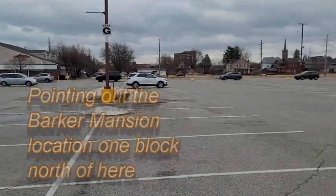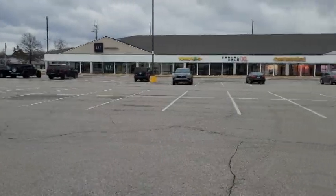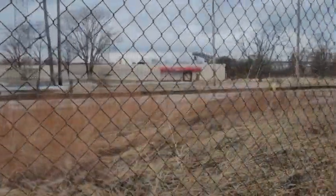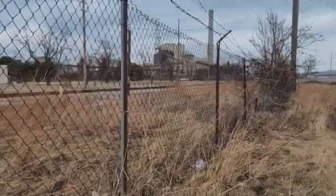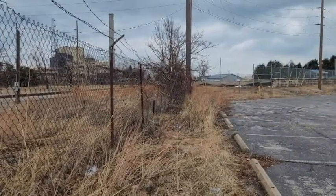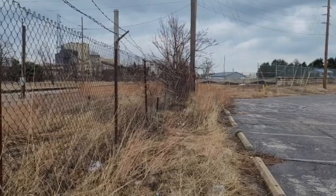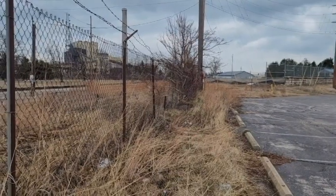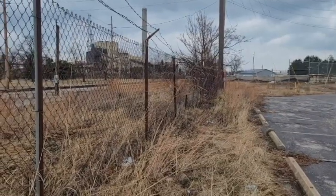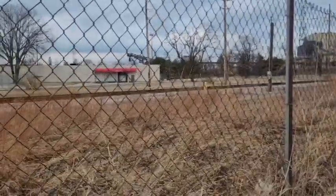His company, Haskell and Barker, built freight cars right on this site by the thousands. As you can see, the railroad line still exists. We're looking west toward Chicago, and this was a great place to build freight cars, being that Chicago was a hub of freight during that particular time. As a result of building all these freight cars, Mr. Barker made quite a fortune, and now we're going to go visit his mansion.